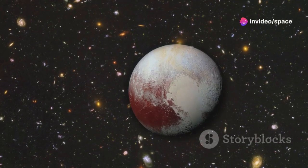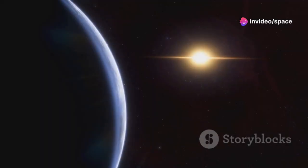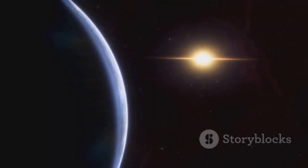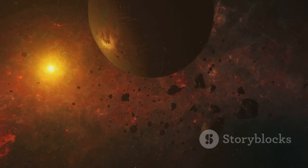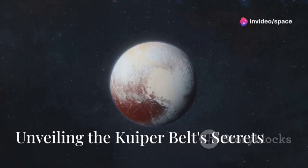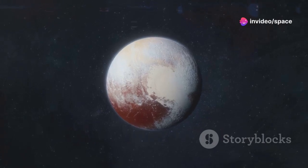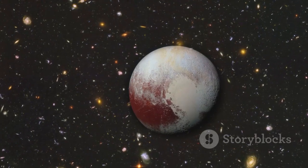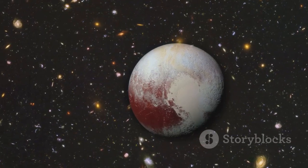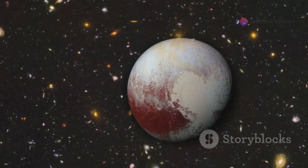Some KBOs are tiny, just a few kilometers in diameter, while others are dwarf planets like Pluto, which was reclassified as a dwarf planet in 2006 following the discovery of Eris, a larger KBO. The Kuiper Belt is a dynamic and ever-evolving region, constantly changing over time. Pluto, once the ninth planet in our solar system, is a gateway to understanding the Kuiper Belt. Its reclassification in 2006 ignited debates but also shone a light on the diverse array of objects in the outer solar system.